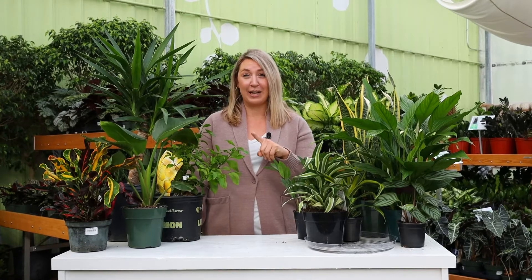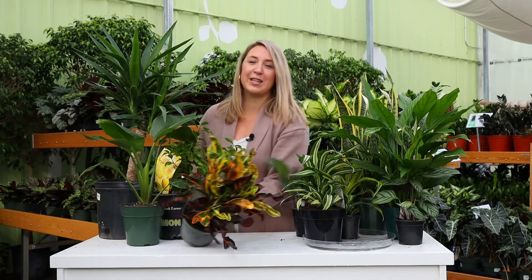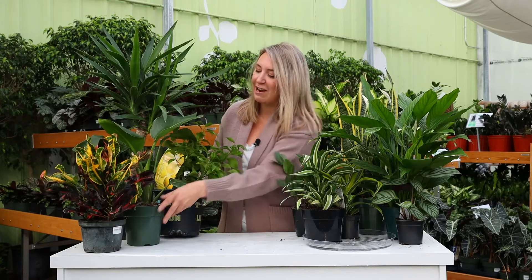Otherwise you'll want to supplement with a grow light. Some of the plants I've chosen here for a high-light area are my croton — I love the color of this one. The more light you give it, the brighter it's going to be, and this guy can handle direct light.